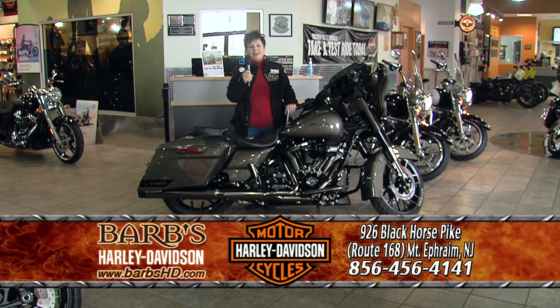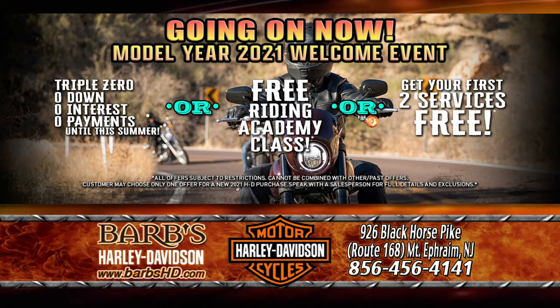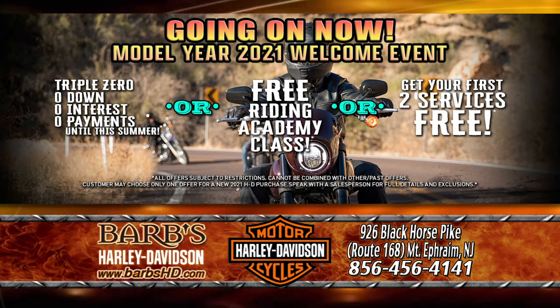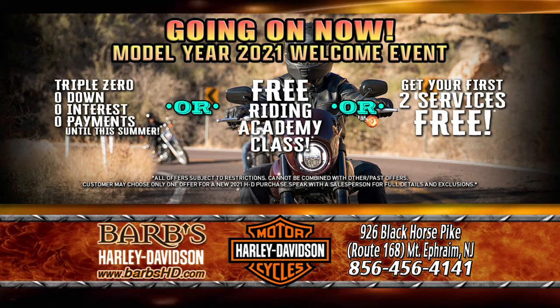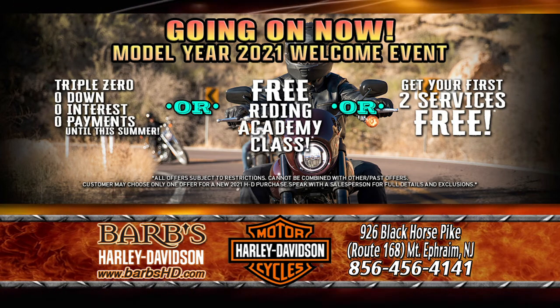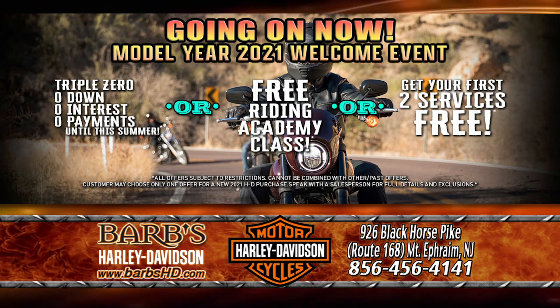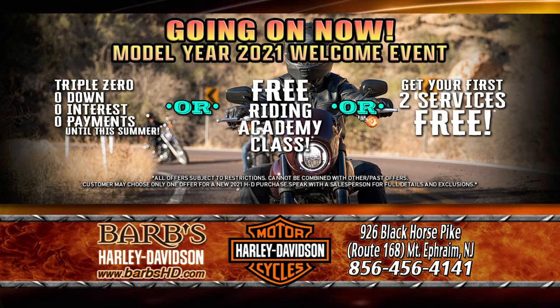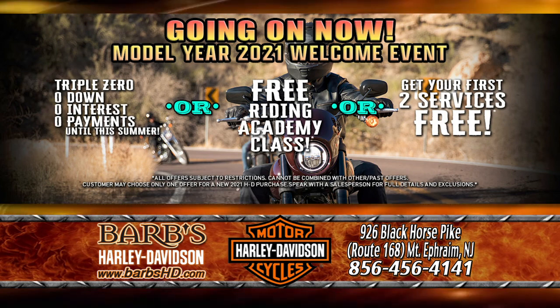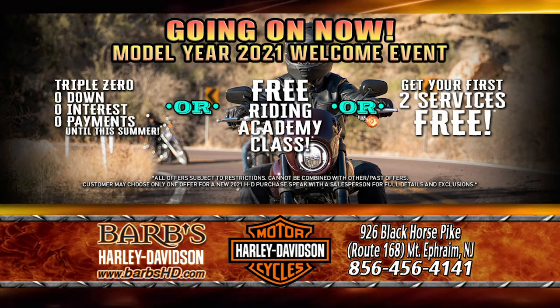I'm Madonna, and I'm right here in the middle of our beautiful showroom at Barb's Harley-Davidson in just a sea of brand-new Harley-Davidson motorcycles during our model year 2021 welcome event. Come on in, buy yourself a brand-new 2021 Harley-Davidson, and you can choose between our triple zero program — zero down, zero interest, zero payments till summer — or you can get free riding lessons right here in our state-certified Riding Academy, or your first two scheduled services free.